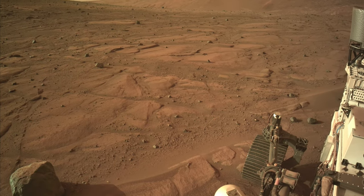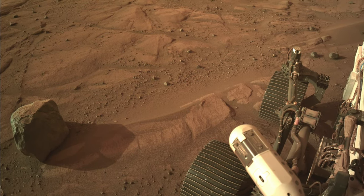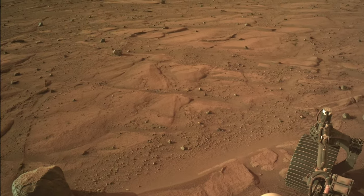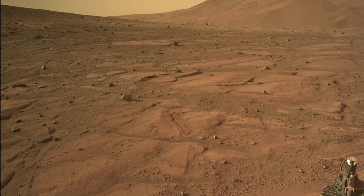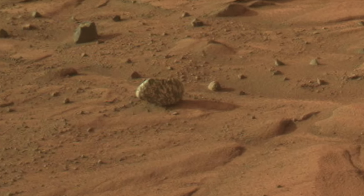Here, the smooth bedrock of the margin unit provides much better traction. It's strewn with widely spaced cobbles and boulders that include one that's truly unique — it's got a blotchy appearance with two-toned darker and lighter areas.